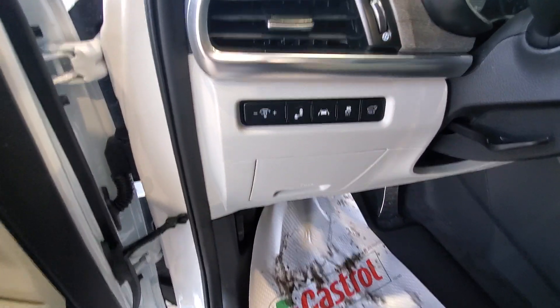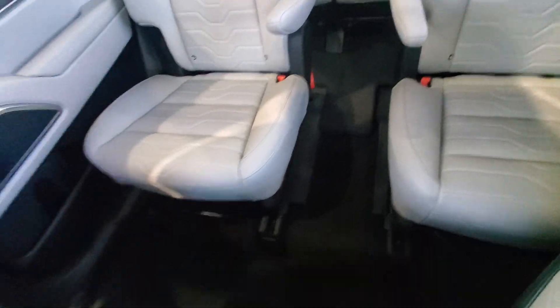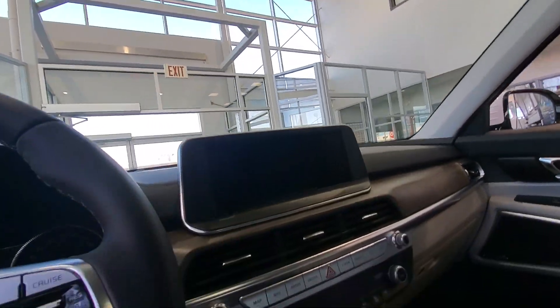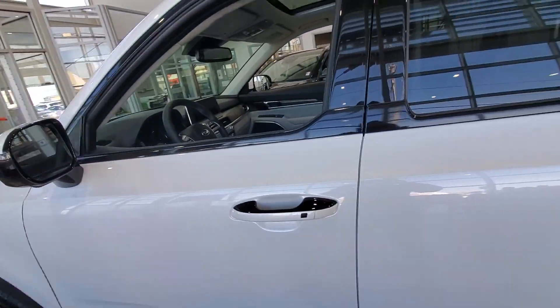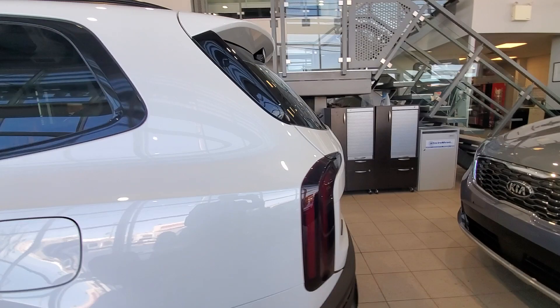The white has a nice suede headliner. Loaded with features — this is the top trim — so that includes blind spot detection, heated steering wheel, heated and cooled front seats, heated and cooled bucket seats in the back as well, wireless cell phone charging, the UVO system which lets you start the car with your cell phone, push-button start, and the Harman Kardon sound system.